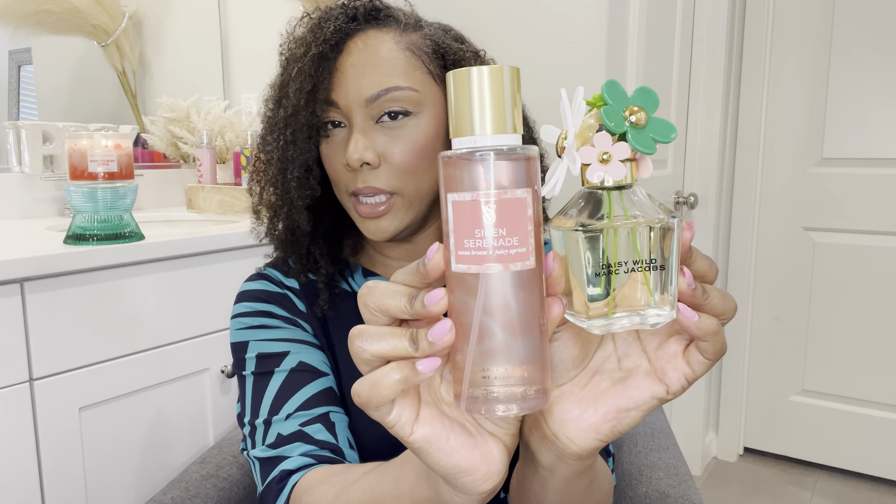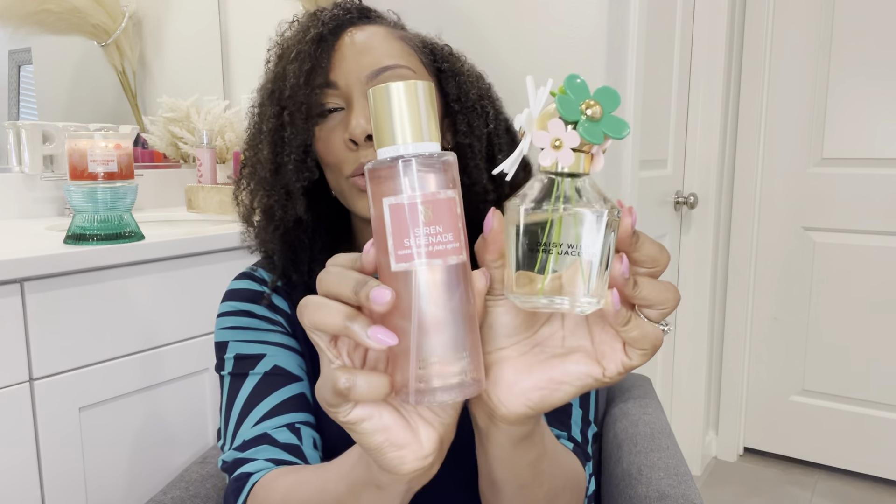When I wanted to add something a little different to Daisy Wild, I was loving pairing it with Serene Serenade from Victoria's Secret. In addition to the banana in Daisy Wild, Serene Serenade has star fruit, watermelon, apricot, and a little macadamia nut. If you like a good fruity combination with some watermelon, this is really nice. I really enjoyed spritzing this on and running errands — it was beautiful.